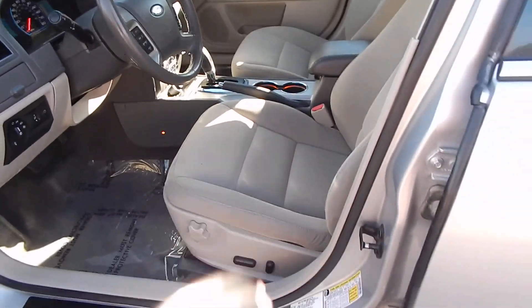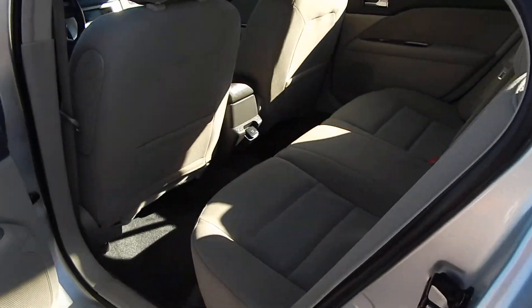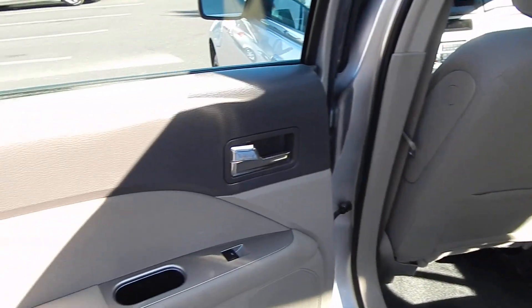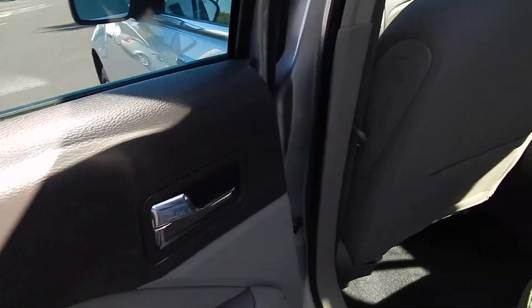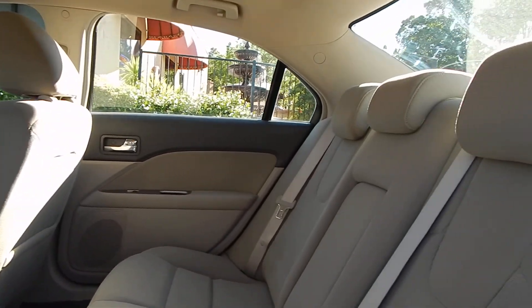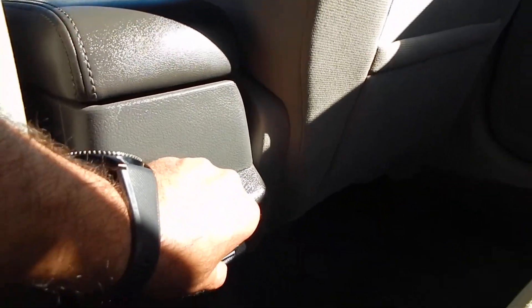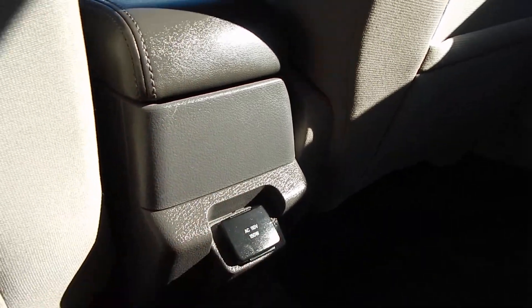Take a look at the back here. The back is very spacious and very comfortable. Three adults can sit back here quite comfortably with plenty of shoulder room, head room, and leg room. You can also find an AC power outlet in the rear — very convenient for household items.